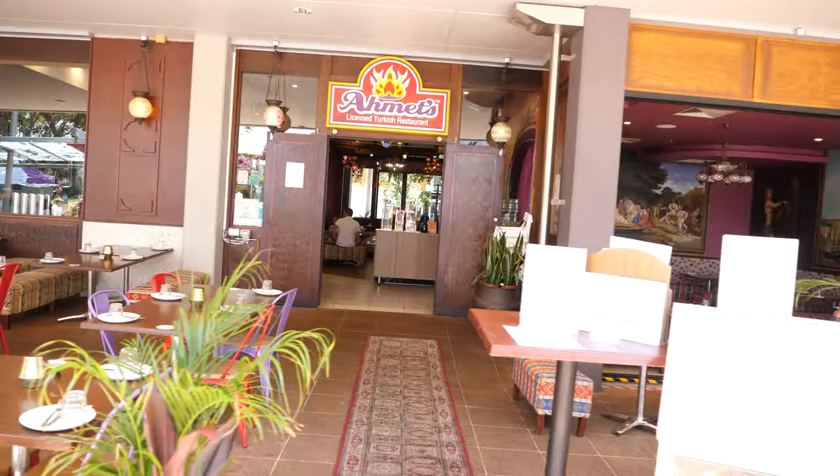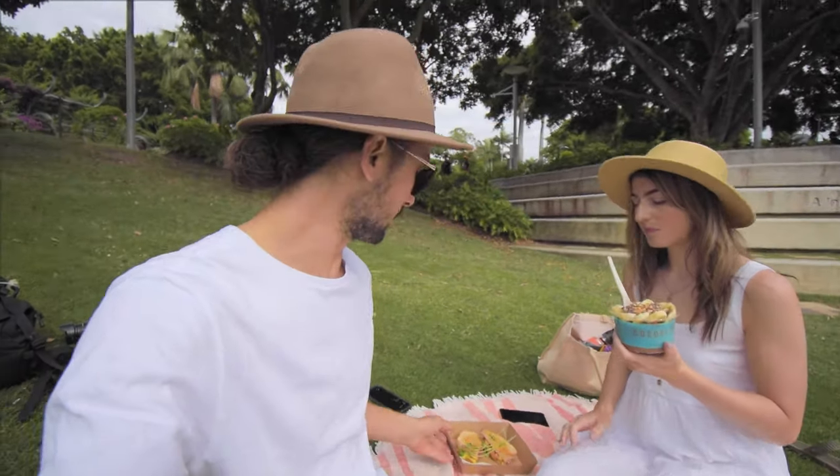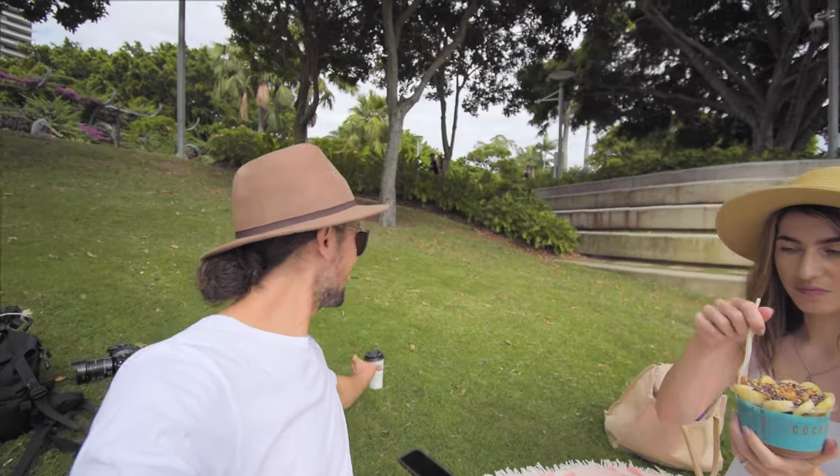One of our favorite things about Southbank is all of the different options for restaurants and cafes. This morning we have chosen one called Coco Bliss, where they do some lovely bowls. I've got myself a little vegan cheese toastie and a cup of tea.